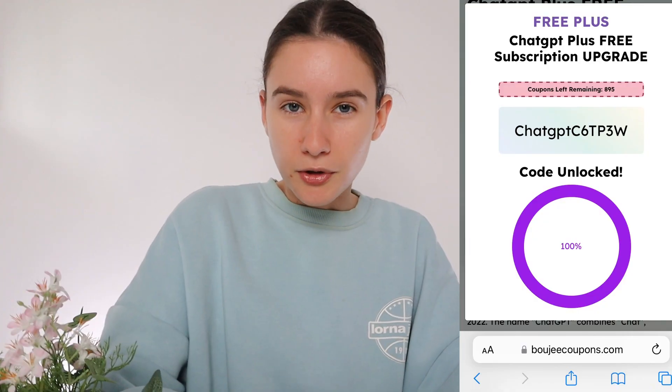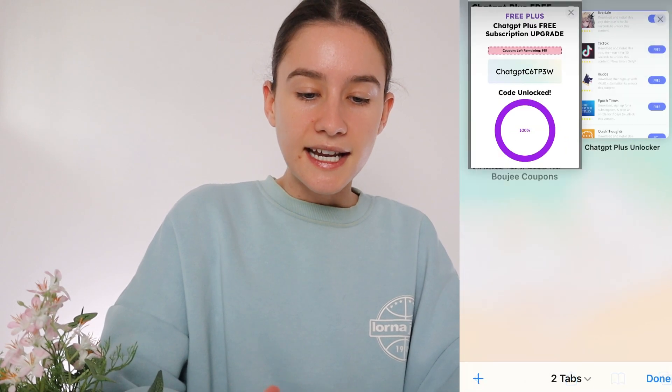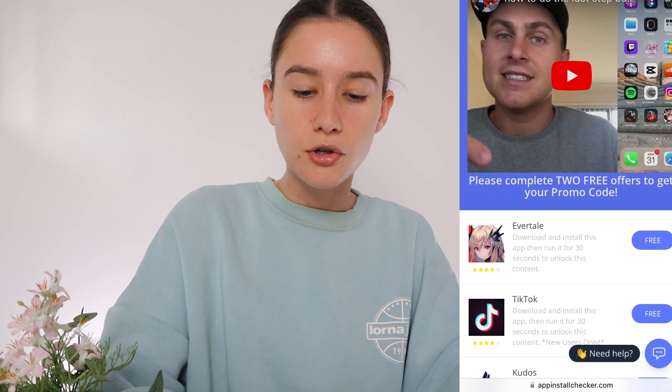If for some reason you don't get a coupon code, just go back and try another one of those tasks, making sure you completed them correctly. You can watch this video again, use the chat box, or feel free to comment below and I can help you out. I really hope you guys enjoyed this video and found it helpful. ChatGPT Plus is so much better than the regular version, so if you can get it for free like I did, it's hands down the best thing ever. You only need that code once and you're set. Please like, comment, and subscribe, and I'll see you guys in my next video.